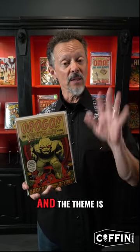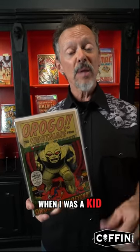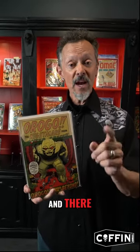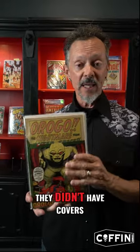So today it's a theme, and the theme is near coverless comics. When I was a kid, I would go to a place called Englishtown Auction in New Jersey. And there, I would find these very, very inexpensive comic books, and I'd buy them.